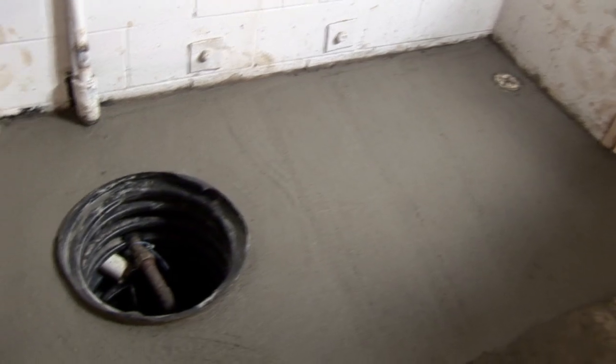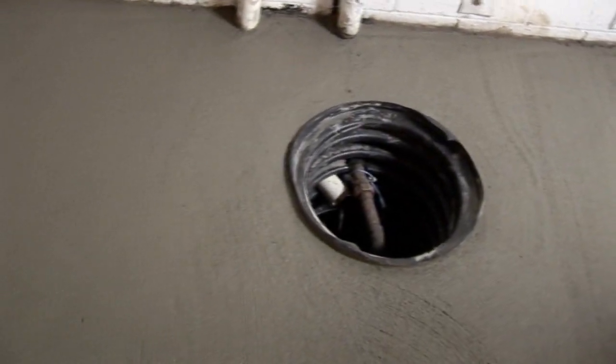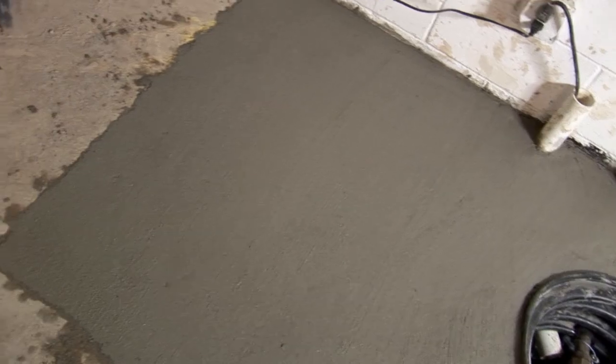He was so elated, in fact, that Standard Water was selected to install drain tile systems in two more elevator pits in the building.